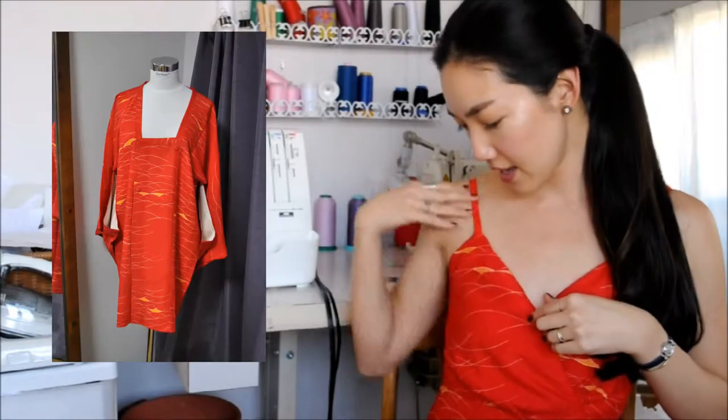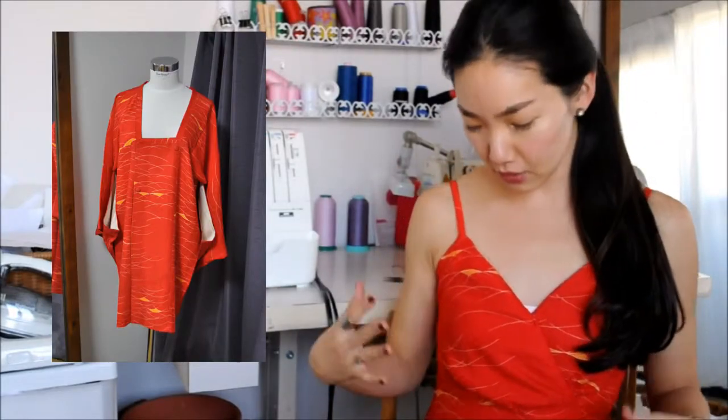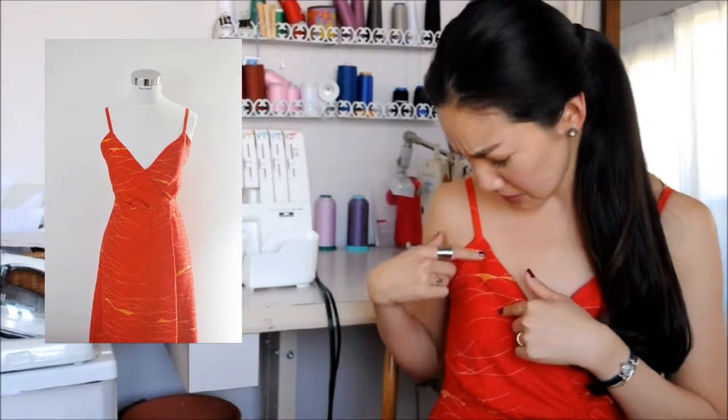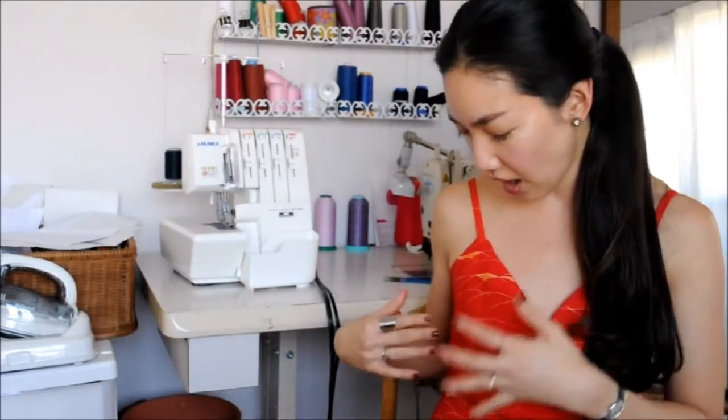I will link some of the past makes I made in the description box down below so you can see what I'm talking about. The first one is this one I'm wearing today. It's bright red, it's in silk. It looks red with these little lines going on, but when you actually look at it, they're little tiny flower petals patterned in the same red color on red.